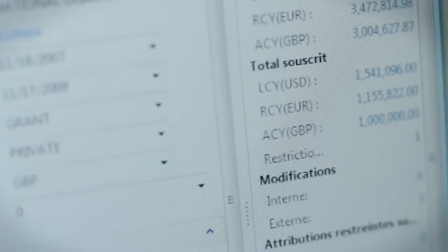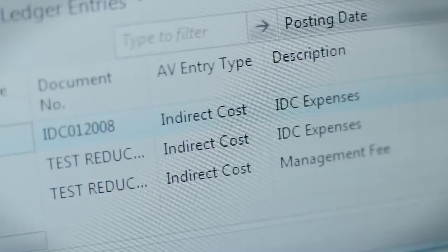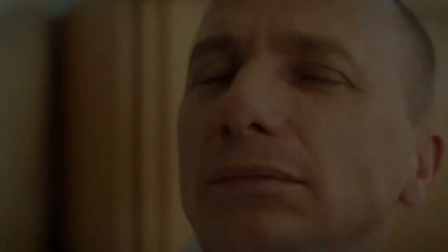As a global organization, we deal with a lot of currencies. We had to have a system that could manage the currencies and the daily conversions and exchange rates that we needed to handle, and that's something that this system handles as well.